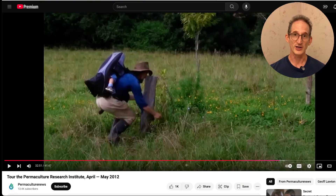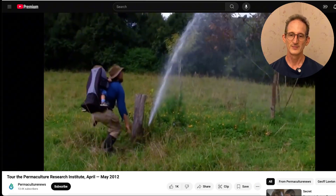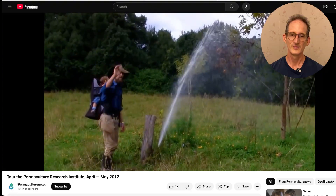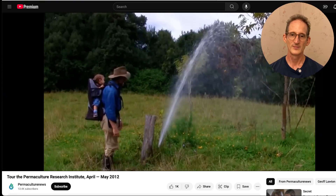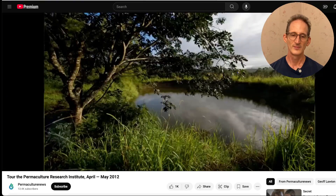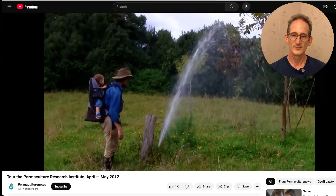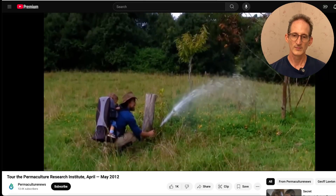Here's Jeff Lawton demonstrating the water pressure available on Zaytuna Farm. From the top of the property through to close to the bottom, we have an endless amount of gravity irrigation water. Swales and dams are the main input mechanisms — the design elements that give us an endless drought-proof recharge for gravity irrigation. Never any need to start a pump here.